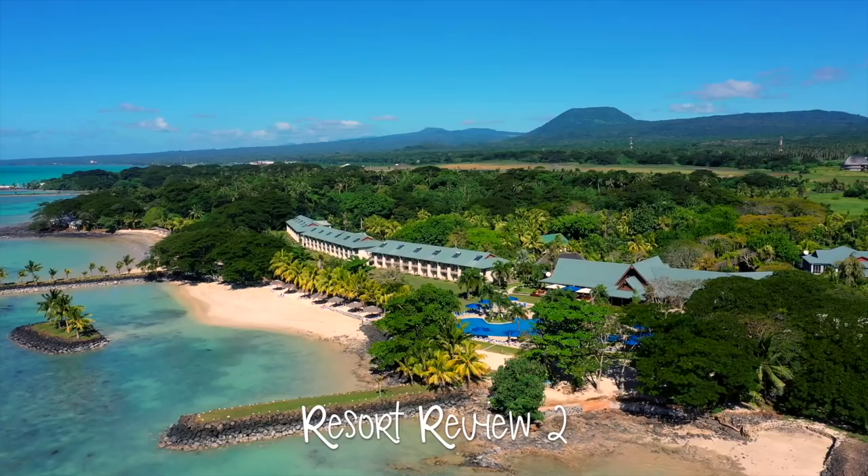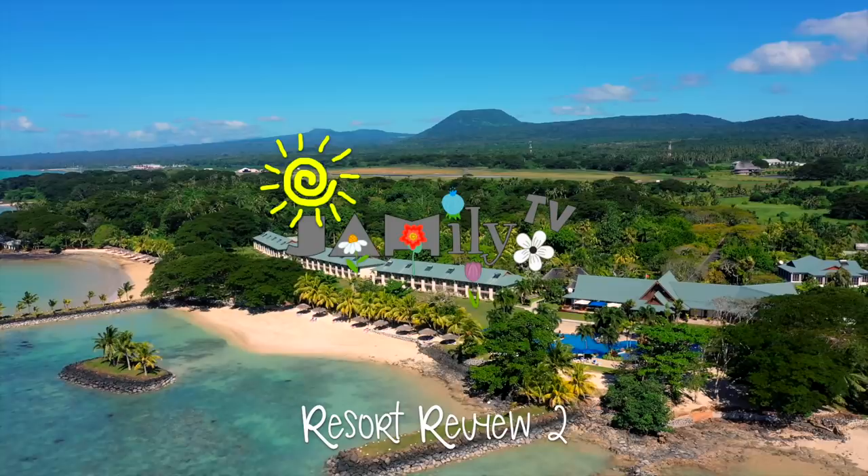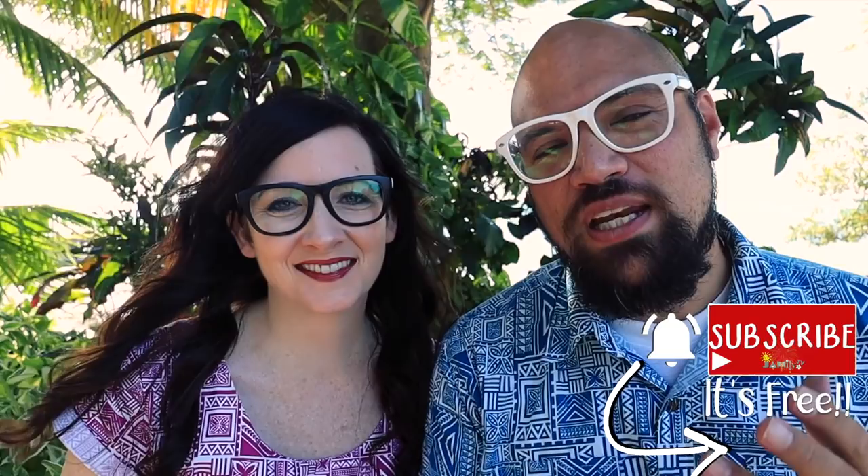Ta'alofa! I'm Alisha, my name is Joe, and you're watching Jamily TV. If this is your first time here, please consider hitting the subscribe button over down that way. And if you've been here before, thank you so much for coming back to watch some more.